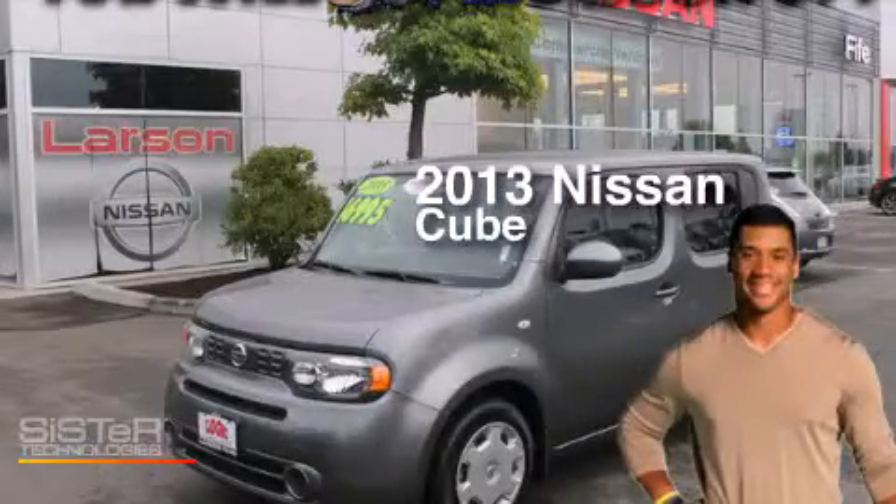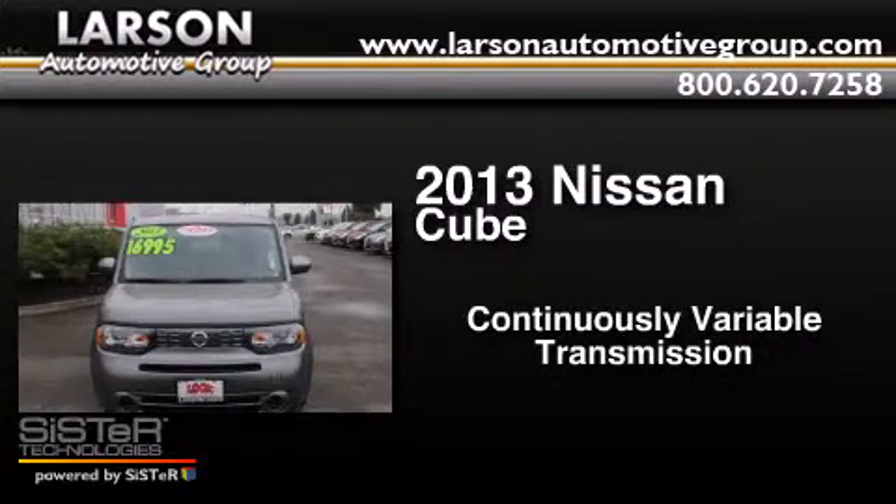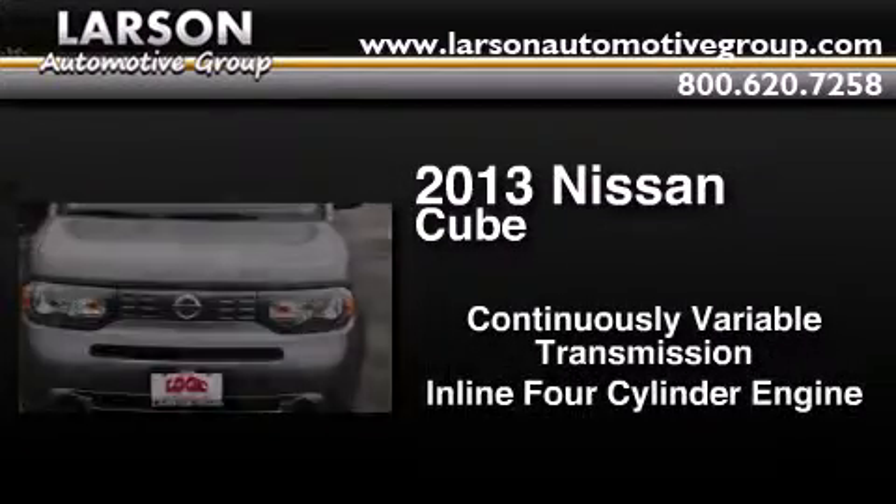This is a 2013 Nissan Cube. This hatchback has a continuously variable transmission and an inline four-cylinder engine.